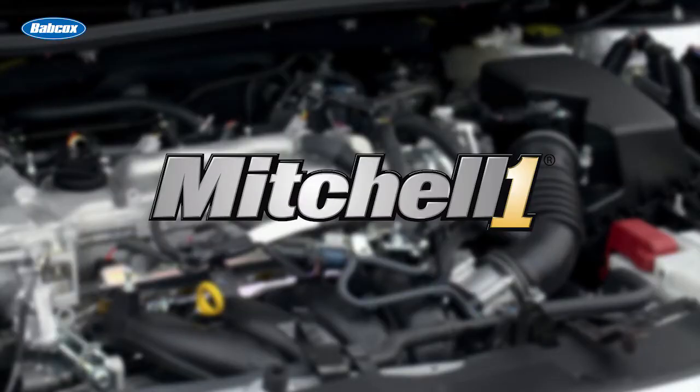This video is sponsored by ProDemand from Mitchell One. Complete OEM and real-world repair information delivered in a single lookup. For more information and a free demonstration, visit MitchellOne.com.